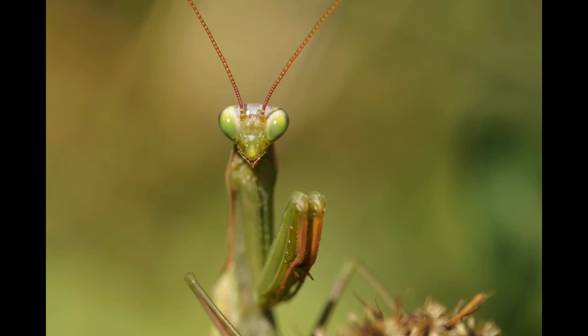Praying mantis has a single ear on the bottom of its abdomen. It cannot detect the location, direction, or frequency of sound, but it may detect ultrasound.